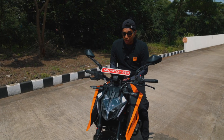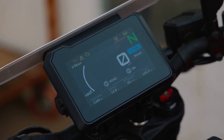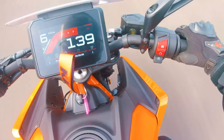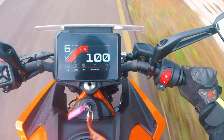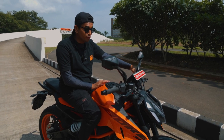KTM has also given us a brand new 5-inch TFT screen. This screen is really nice to look at — they said they've gotten technology from the latest smartphones, so the graphics, contrast, animations, and visuals are all super crisp and super smooth. Apart from that, the main reason this screen is important is because it has all of your rider aids and the configurations for them.